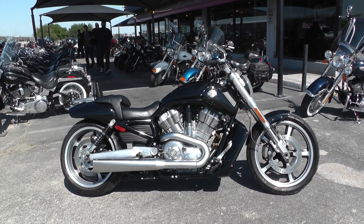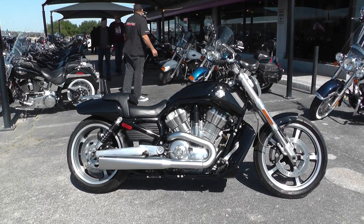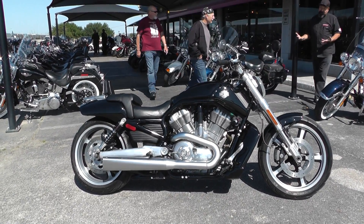Hey guys, Nick here with American Motorcycle Trading Company in Arlington, Texas. Got a nice 2010 Harley Davidson V-Rod Muscle with me today.